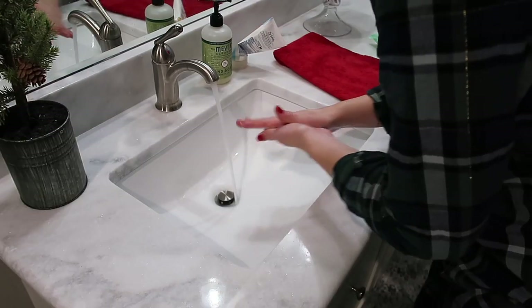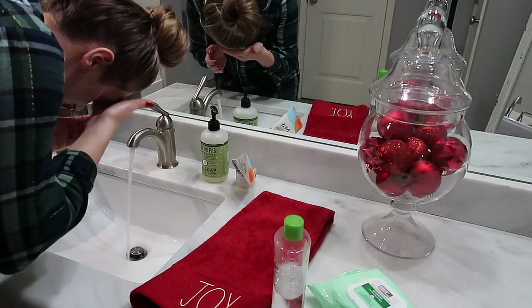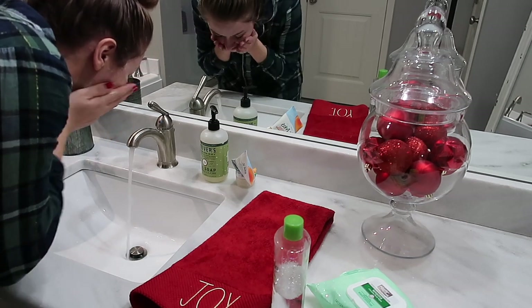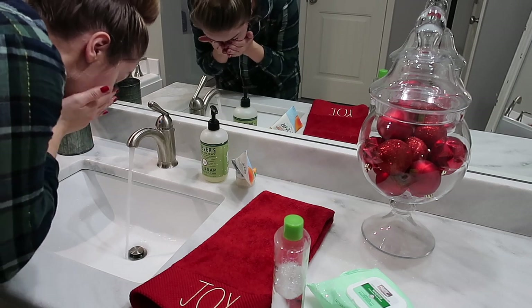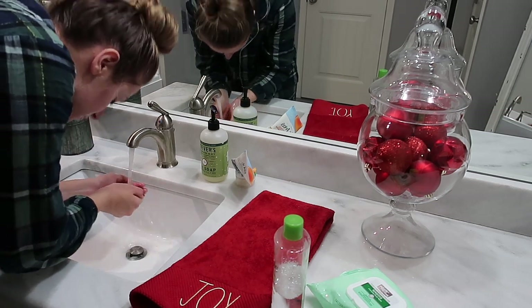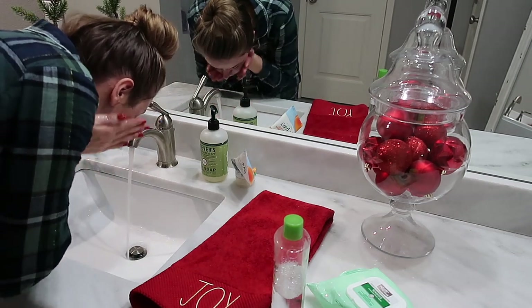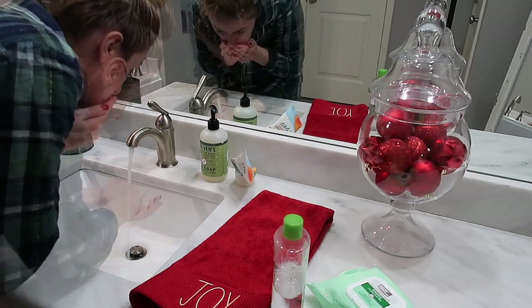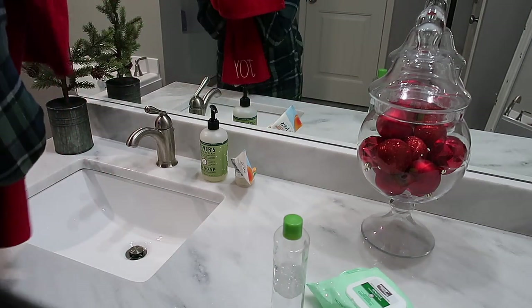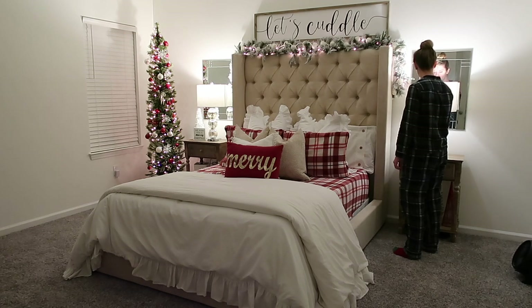I always scrub my face with the St. Ives Apricot Scrub at the end of the day just to make sure all the makeup is out of my pores. After that, I go in with Simple Micellar Water and a cotton ball and rub down my face to make sure all the makeup is gone. Once that's done, I go in with the Cetaphil Facial Moisturizer — it makes my face feel so clean and ready for bed. Then I'll brush my teeth real quick and head into the bedroom, turn off the lamps, and it is officially time for bed.